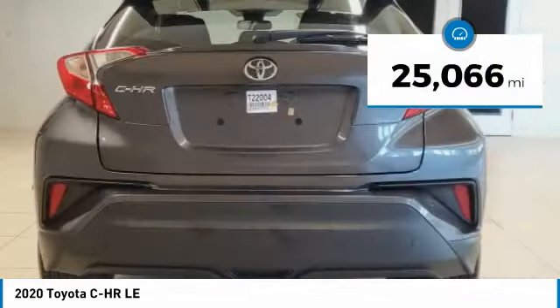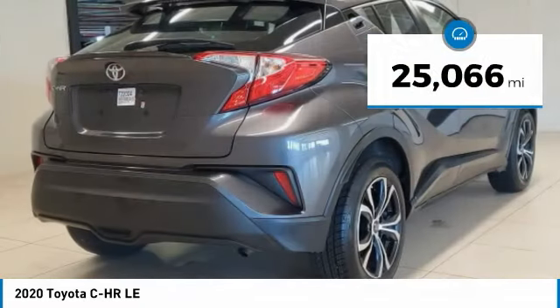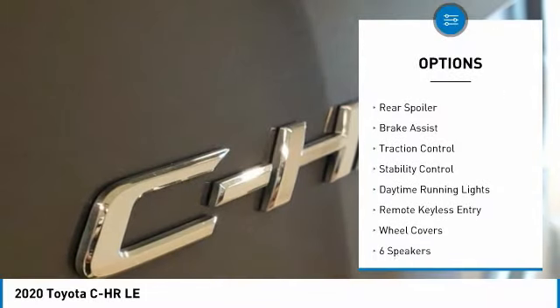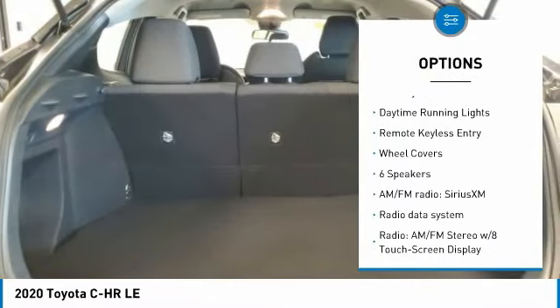This vehicle has less than 30,000 miles. Here are some of this vehicle's great options: tire pressure monitor, electronic stability control, heated mirrors, rear spoiler, brake assist.